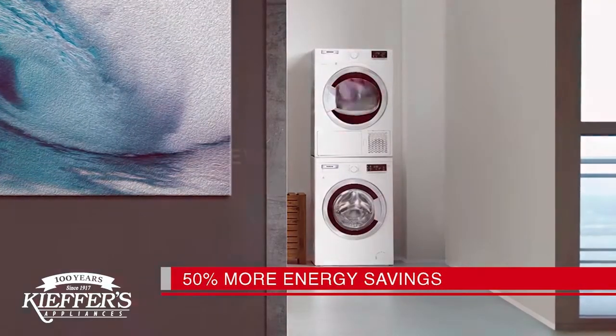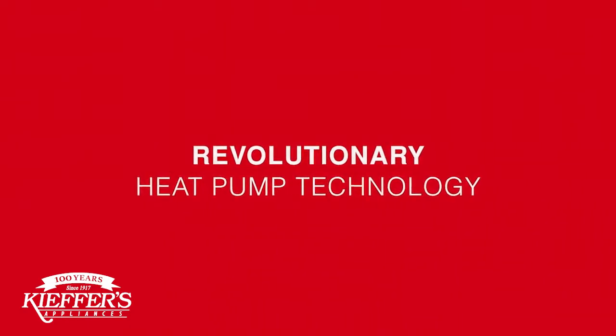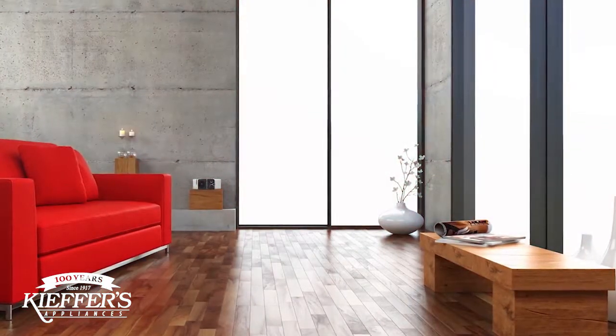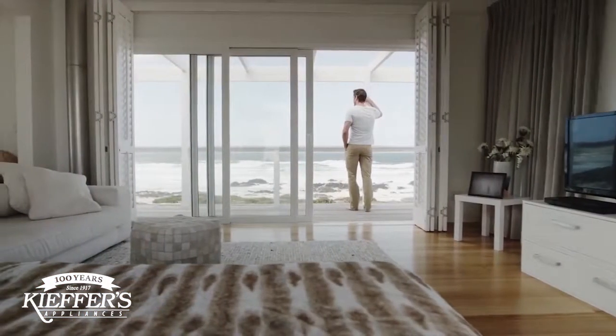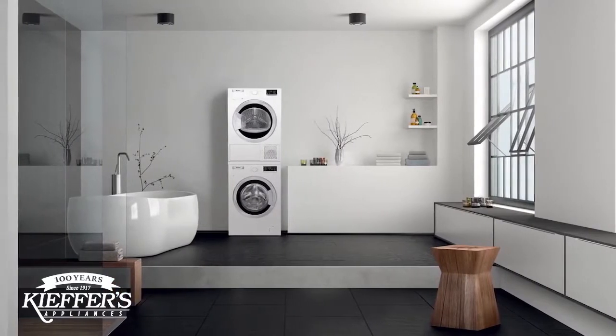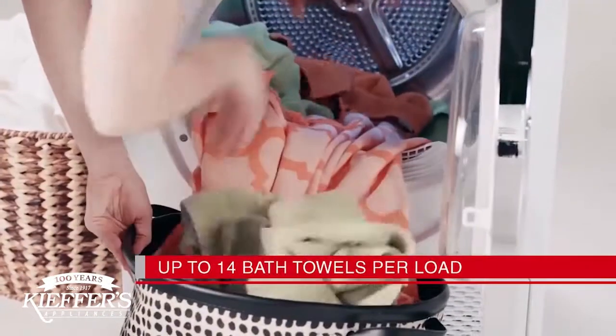Saving 50% more energy than other compact dryers, thanks to its revolutionary heat pump technology. At just 24 inches wide, it fits almost anywhere, such as your loft apartment, vacation home, or even a secondary laundry room.